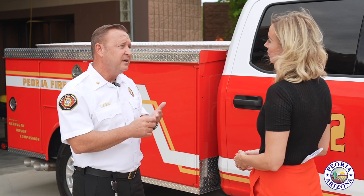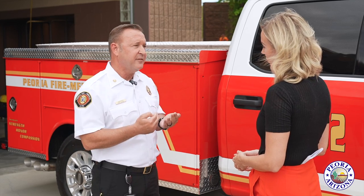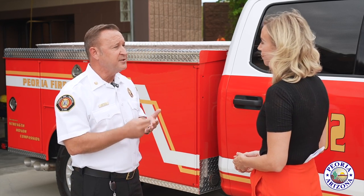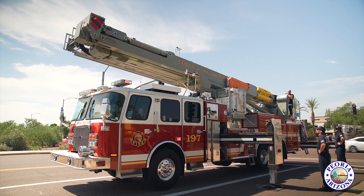We have a captain, an engineer, and two firefighters. They will always be staffed with a minimum of two paramedics — ALS, Advanced Life Support — and two EMTs at all times. So it's staffed exactly like a fire engine or a ladder truck.